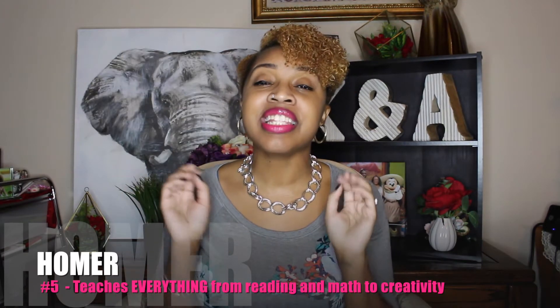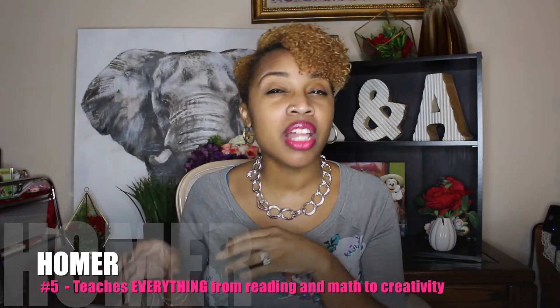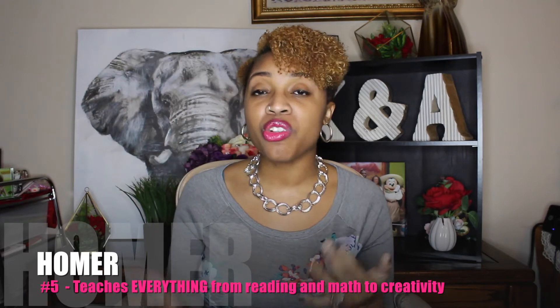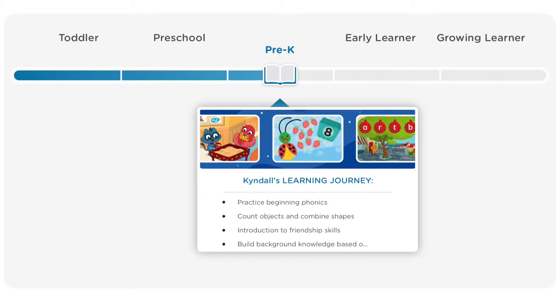App number five is Homer. The really cool thing about Homer is it asks you what your child's interest levels are and what your child already knows. Based on that, it actually creates an individualized plan for your child — truly tailored to each child's likes and skills. With Homer you have reading, math, creativity, and even social and emotional skills, all developed in this one app.